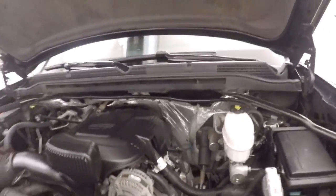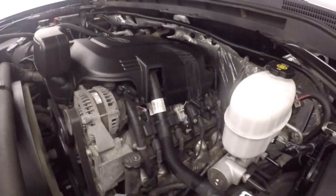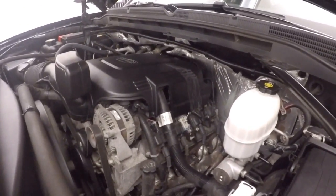You've got your 6-liter Vortec V8 — nice and strong, tons of power, tons of torque, great for hauling whatever you need.